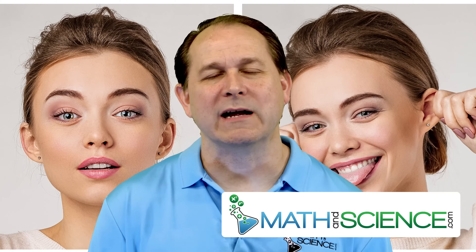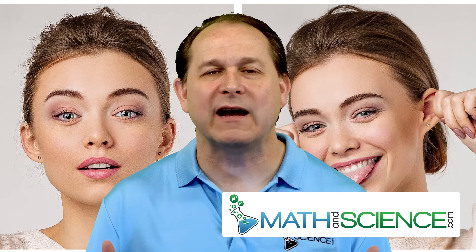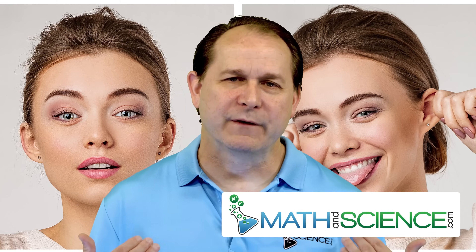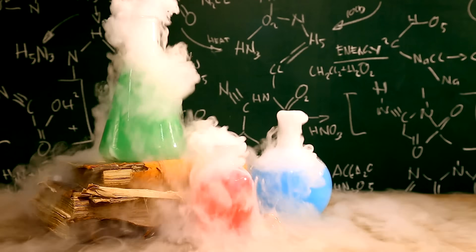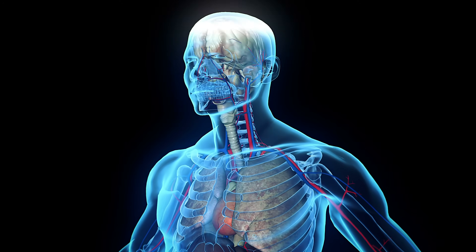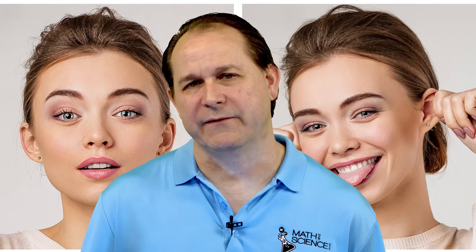Hello and welcome back everyone. I'm Jason and today we're going to dive into the amazing world of the human body. My first love was actually chemistry and physics, but as I get older, almost everything I learn about biology is honestly just as interesting. So it's sort of like a new love of mine.